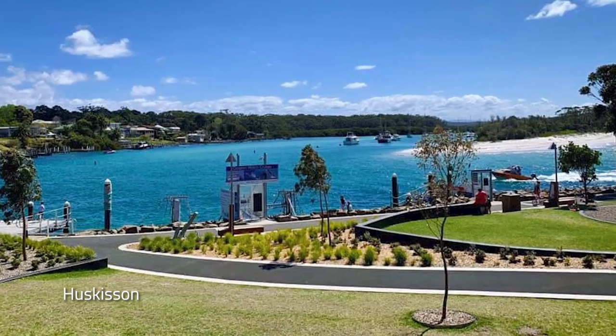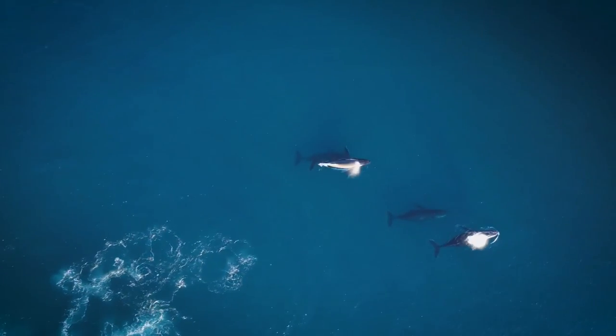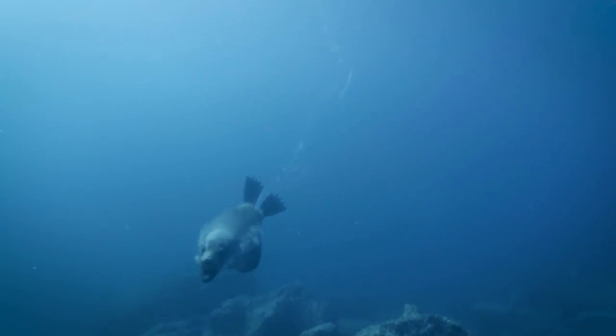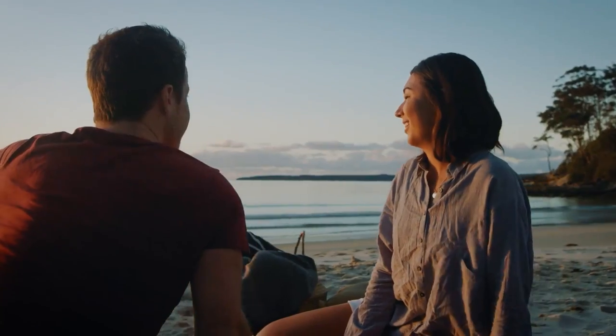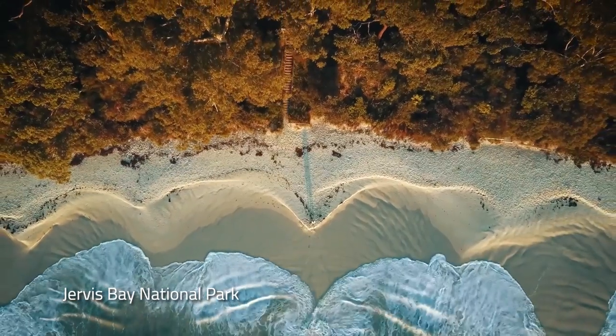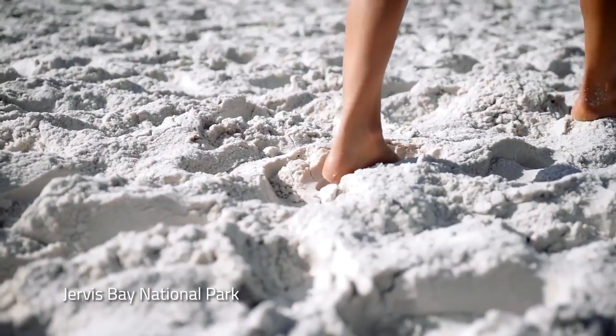Next stop is the bustling seaside town of Huskisson. The crystal blue waters off Huskisson are home to a plethora of marine life, including bottlenose dolphins, fur seals, penguins and weedy sea dragons. There are a number of magnificent coastal walks through the Jervis Bay National Park, taking in an oasis of white sandy beaches, marine and bird life.